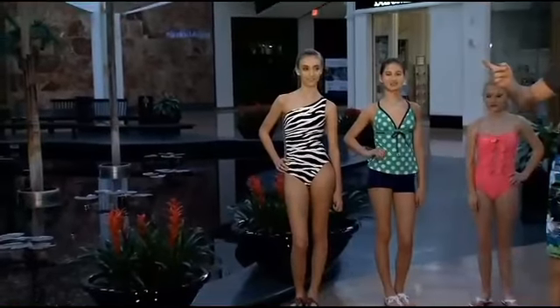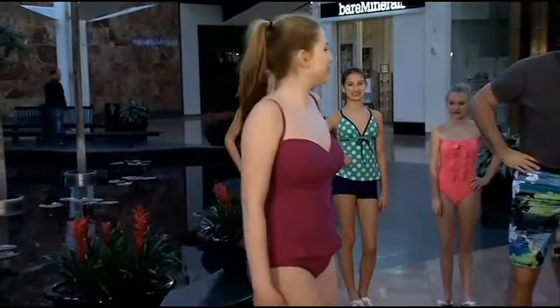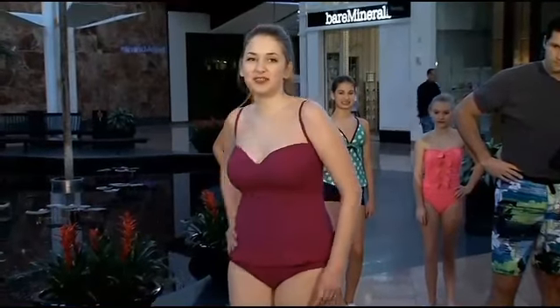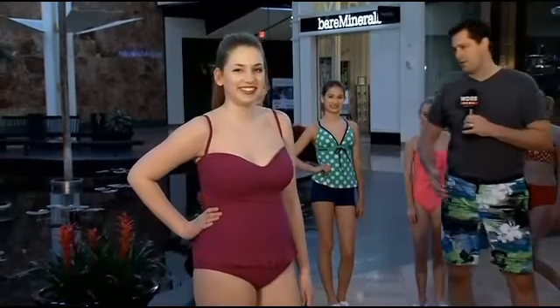The last suit from Dillard's is modeled by Abigail, and Joe thinks it's just adorable. It's a wonderful color with a cute little skirt and ruffle, a wonderful bodice that offers good support, and adjustable straps. So there's something in this Mall of St. Matthews for everyone in the way of swimwear.